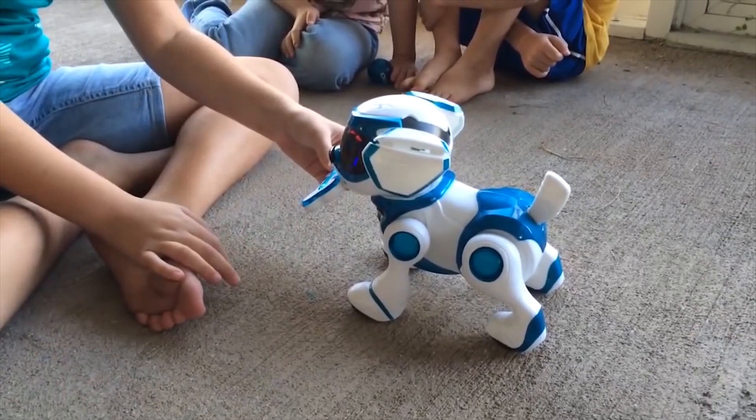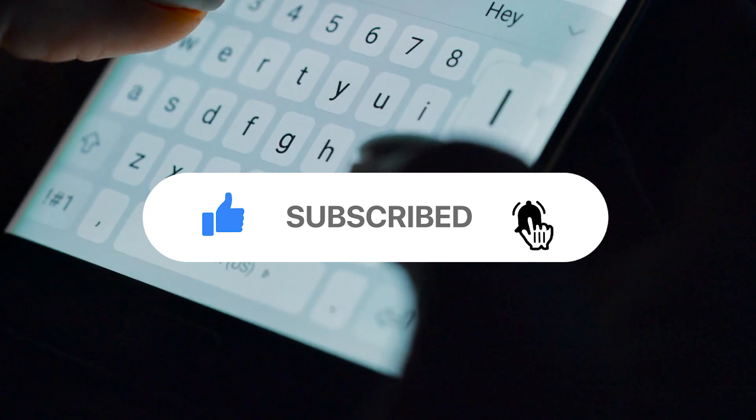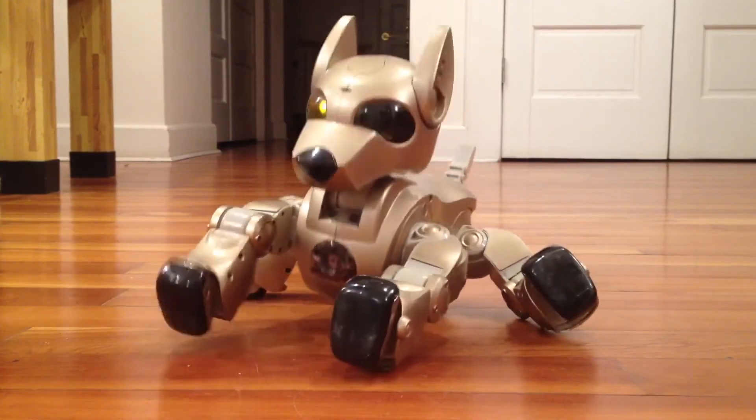With that, we've come to the end of the video. If you enjoyed the video, hit the like button and let us know your thoughts in the comment section below. See you again with another video. Until then, bye!